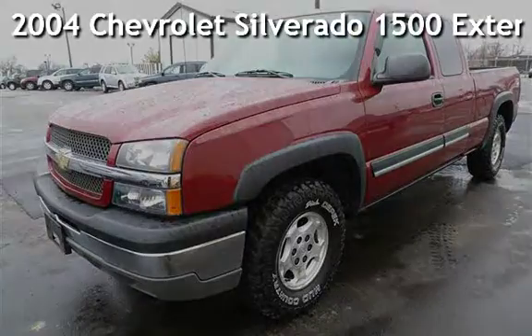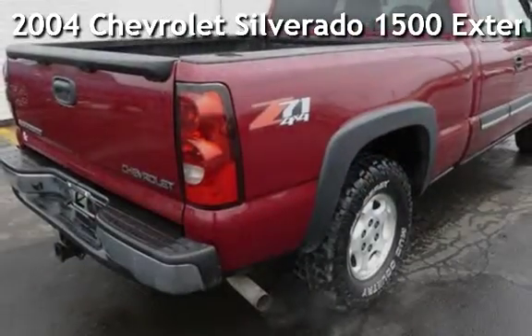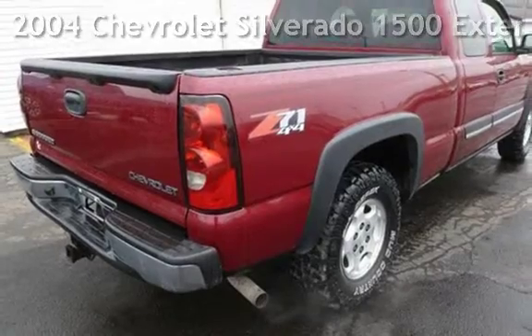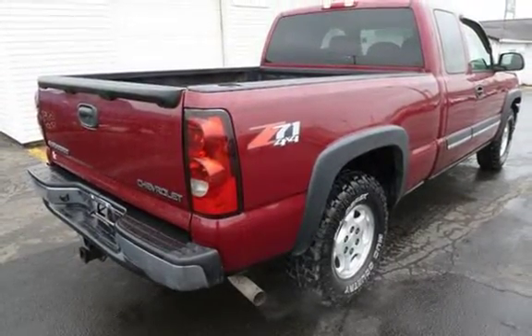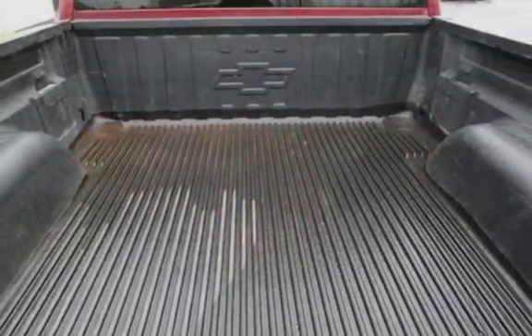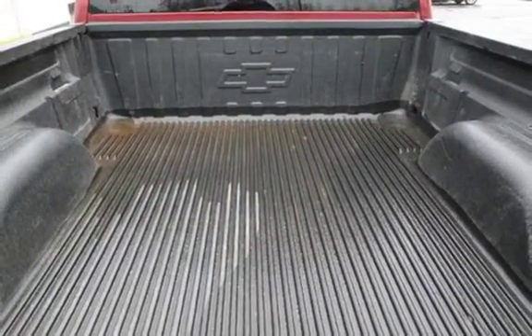Presenting a pre-owned 2004 Chevrolet Silverado 1500 Extended Cab. This four-door truck has an eight-cylinder, 5.3-liter V8 engine, with four-wheel drive, and an automatic transmission.